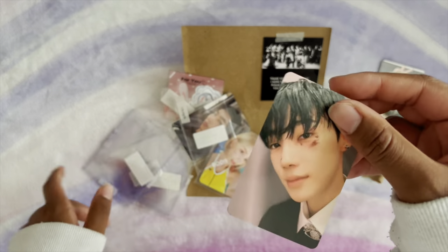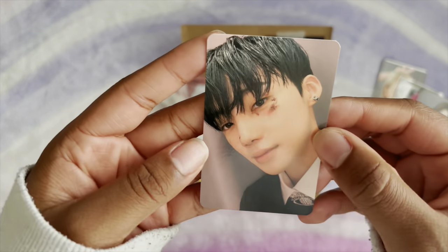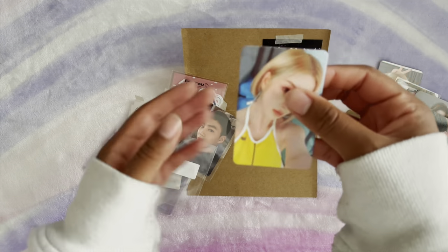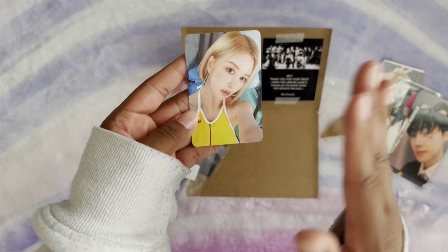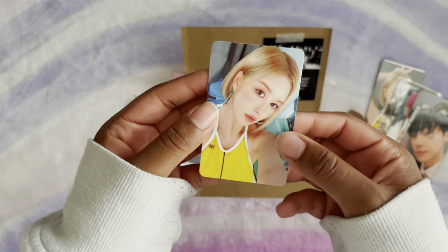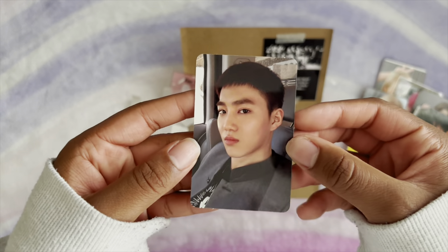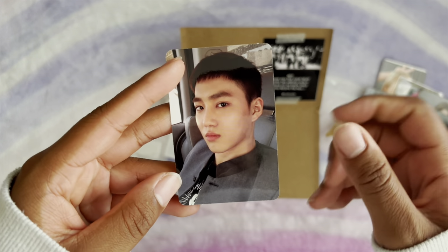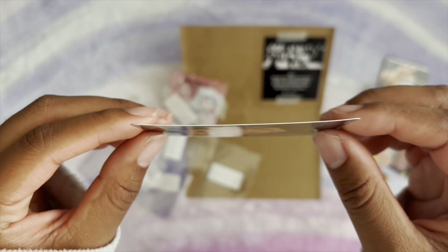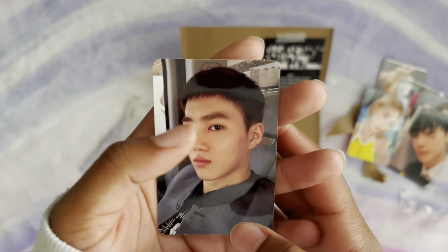Next I did get a Chani card, it's from Maverick — I really liked the makeup. And then next I got the last and final Daiyang card I needed for sequence. And then I got a self-portrait card from Suho — I call it his military card. It's a little bent but I can fix that, it's really nice.